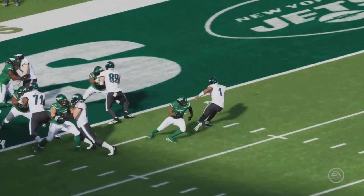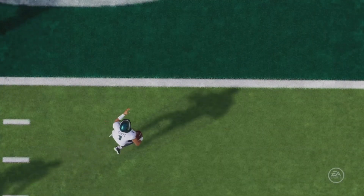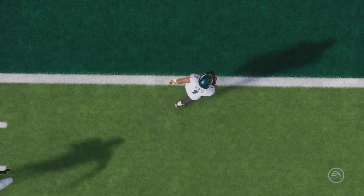Jalen hitting them where it hurts, getting rid of Jordan Whitehead thanks to the juke. He prances into the end zone for the first Philadelphia Eagle touchdown of the afternoon in week number six.